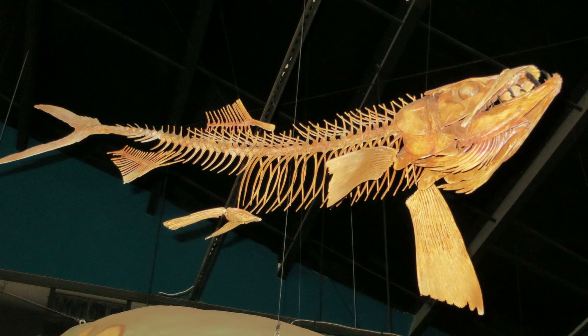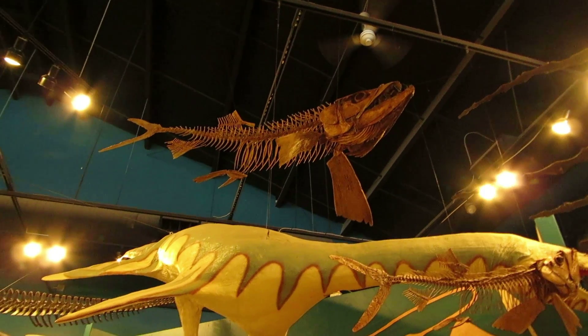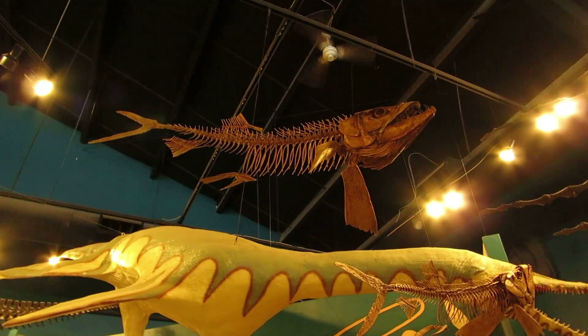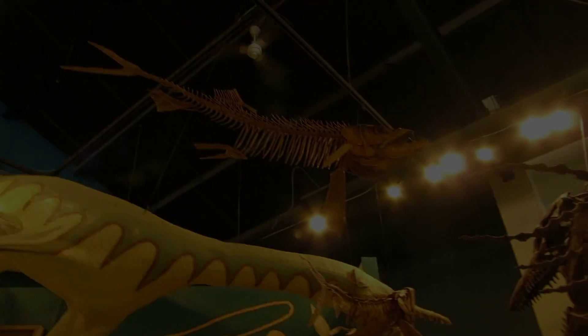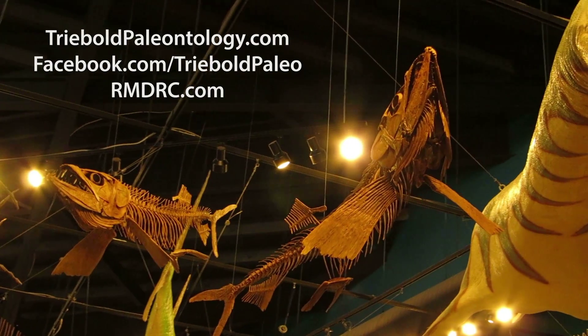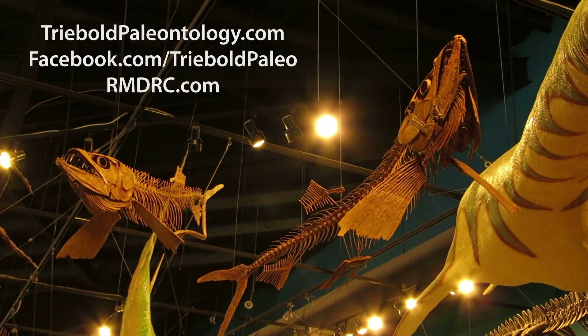Here, for example, is a three-dimensional reconstruction of Encodus petrosus, an elusive species of fossil fish from western Kansas. Encodus was a medium-sized predator that appeared in the late Cretaceous, and the genus transcended the end Cretaceous extinction to survive into the Eocene.